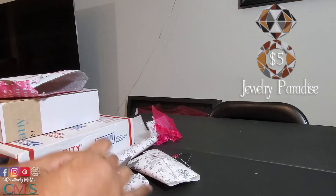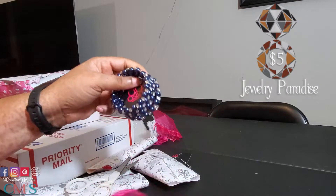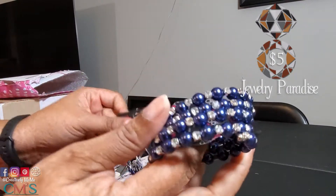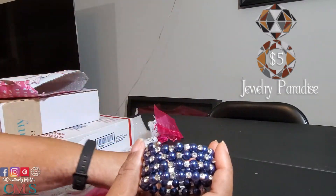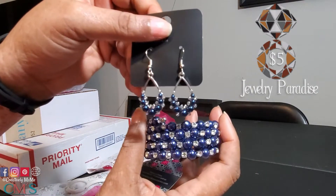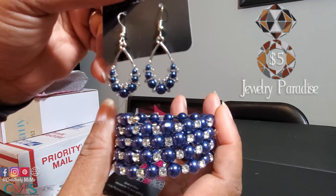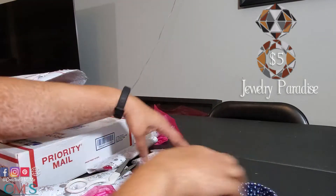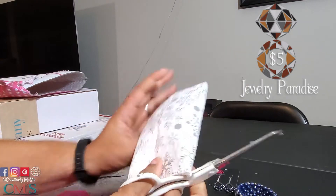Then we'll go with this one. Now this started the whole thing — I saw the bracelet. Look at this bracelet, it's one of those that wrap around your arm. Isn't that gorgeous? And I got the blue earrings to go with that. Now that's not all to the set, so I'll have to keep looking and see what else is next.